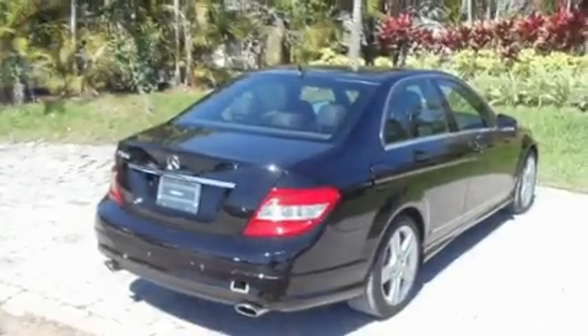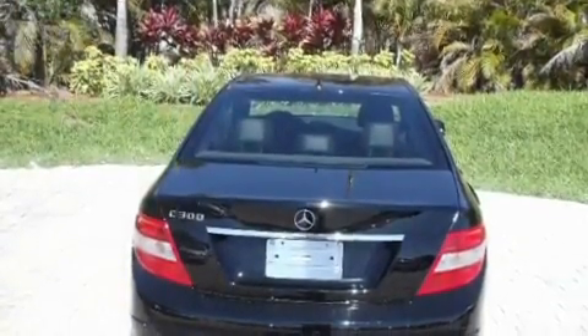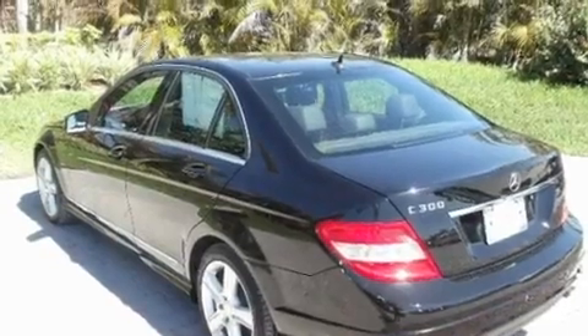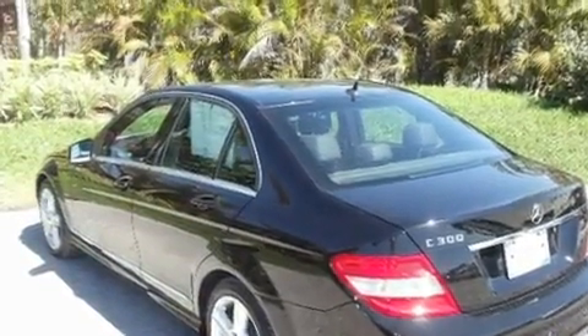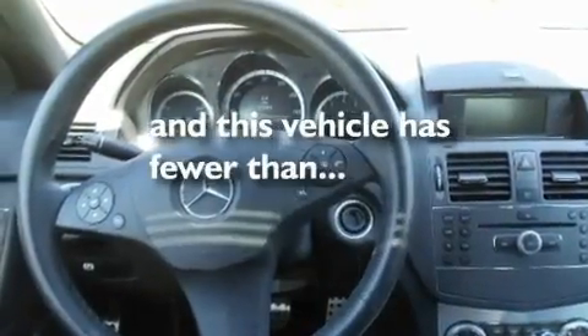Its top features include a sunroof, dual power seats, cruise control, a CD player, a leather-wrapped steering wheel, performance tires, aluminum wheels, a low tire pressure indicator, heated side view mirrors, and this vehicle has less than 13,000 miles.